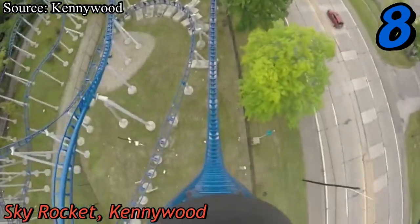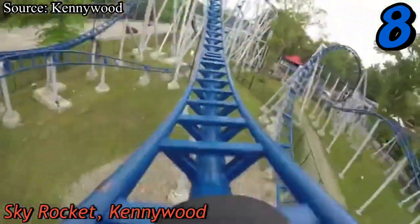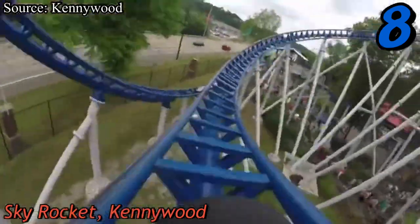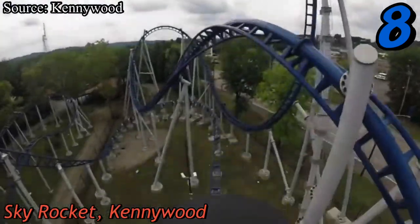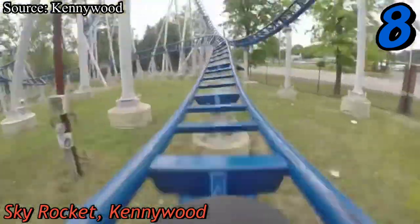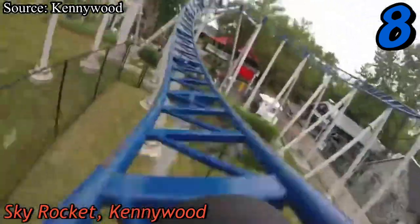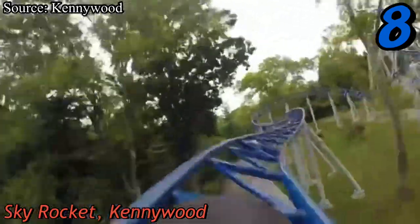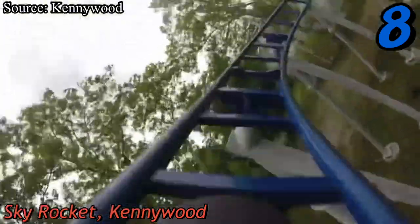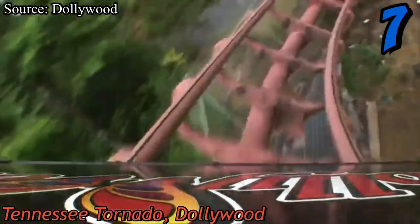At number eight we have Skyrocket, Kennywood's Premier Rides launch coaster. The first part of the ride is amazing — with the launch, top hat, and two inversions before sliding into the midcourse. However, the second half has one cool drop and one cool inversion; the rest is just slow, boring, and pointless. Despite that weak second half, the first half is so strong that it really makes up for it.